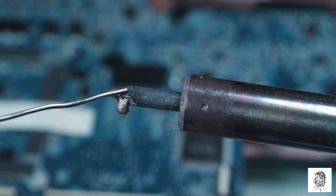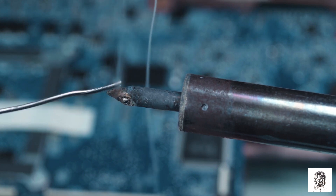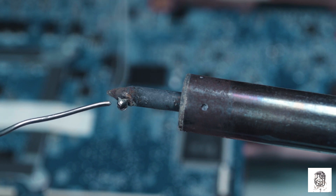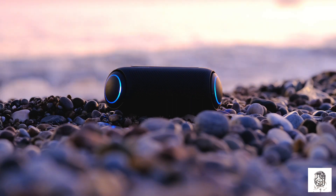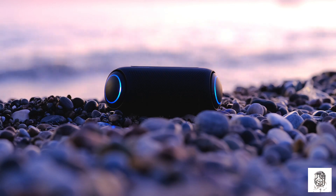Thulium is also used in a variety of industrial applications. Thulium lasers are used for cutting, welding, and marking. Thulium is also used to make magnets that are used in applications such as MRI machines and loudspeakers.